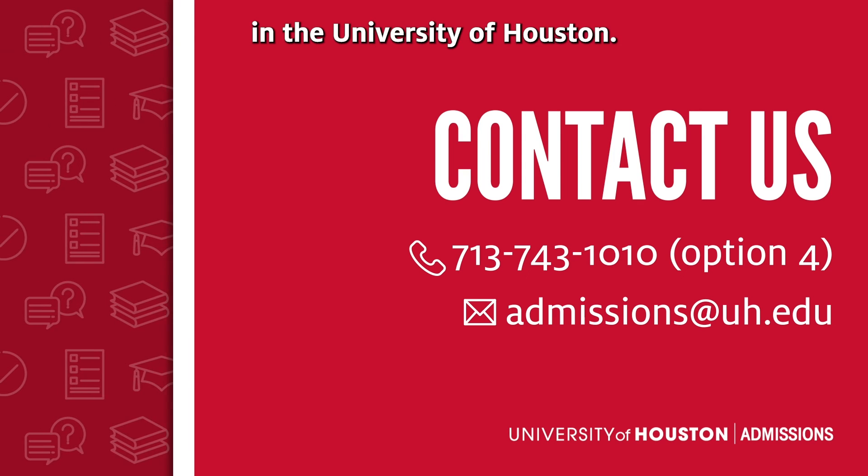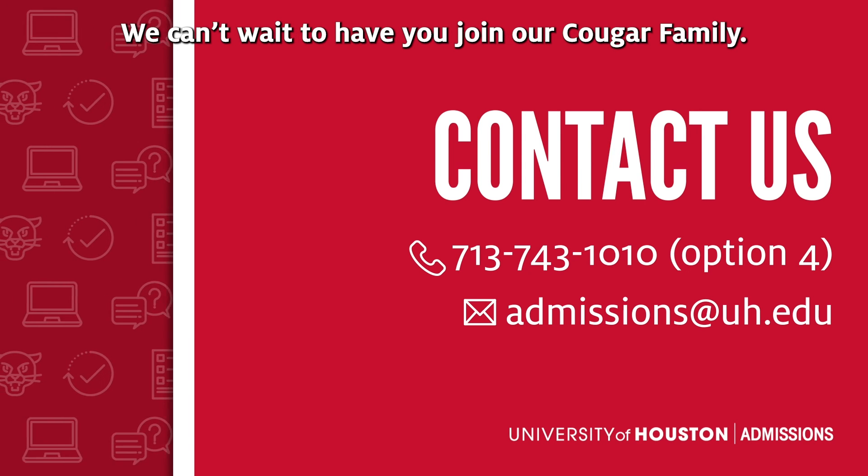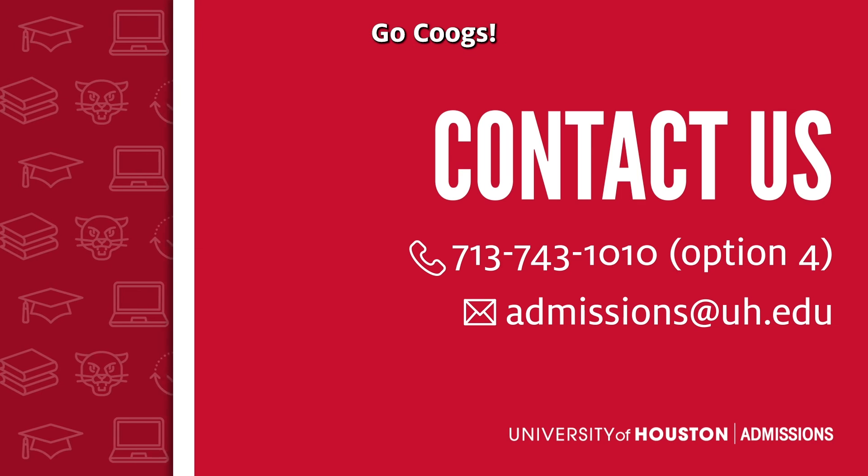Thank you again for your interest in the University of Houston, and we can't wait to have you join our Cougar family. Go Cougs!